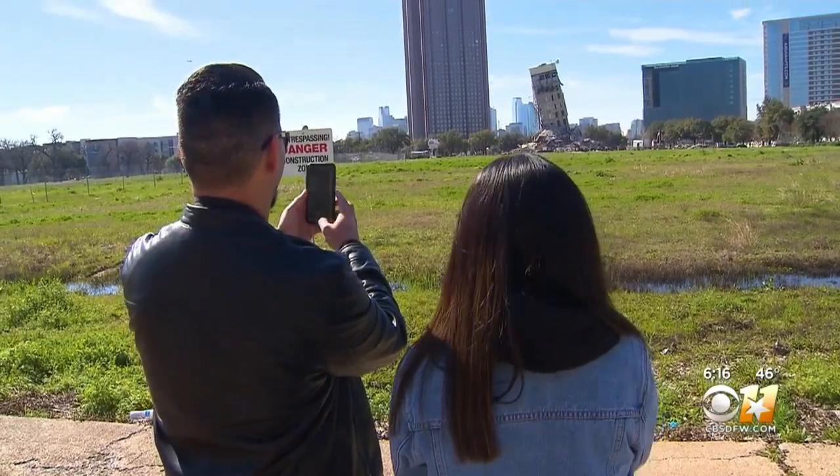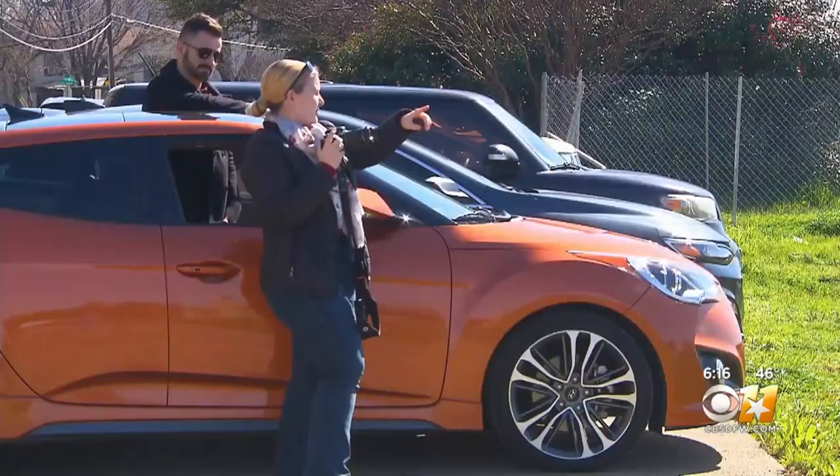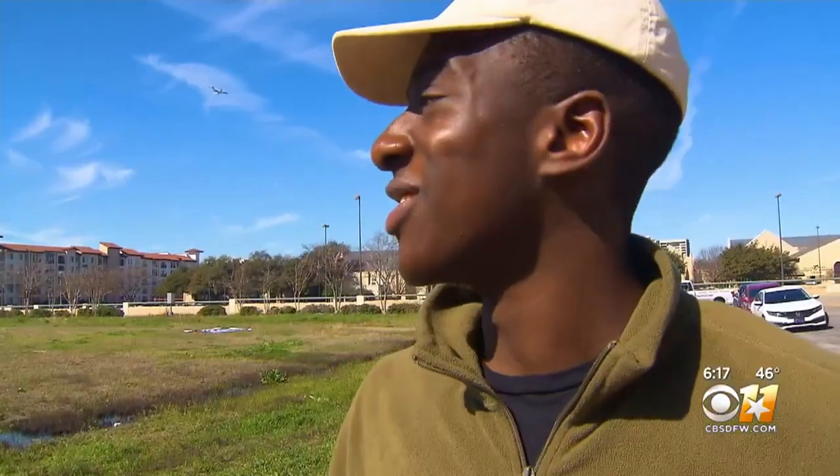There's nothing like this in Dallas. It's such a funny occurrence, so we had to just come by and get a picture. It's so unique, one of a kind — it's just like the Leaning Tower of Pisa. Nothing like this in Dallas, actually.